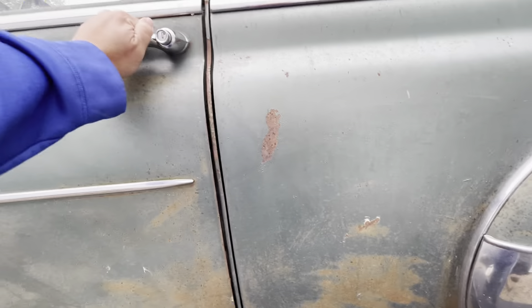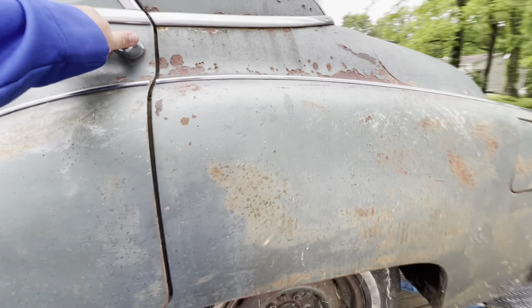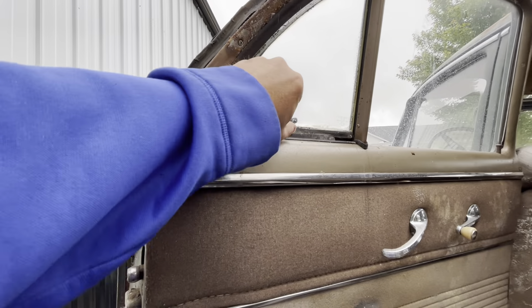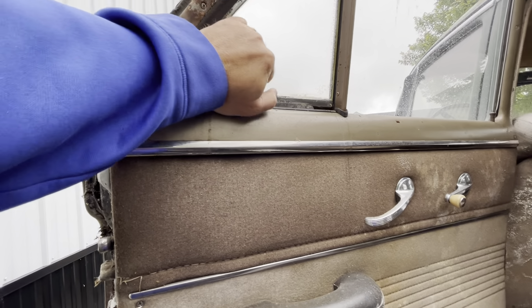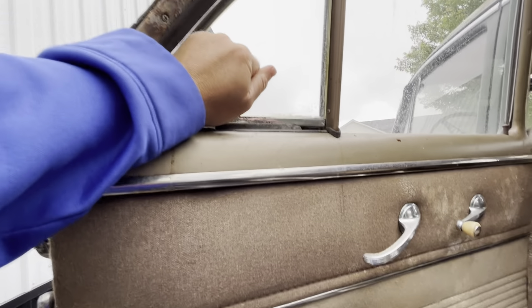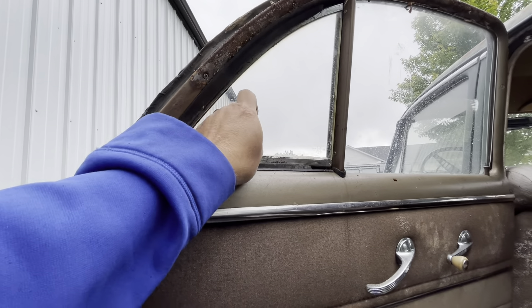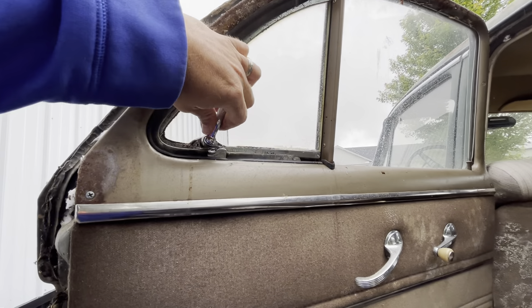The driver's door doesn't shut as good — might be something to do with the alignment. Oh, that's a trick. It's got the little opera windows. Oh, look at that — that's silk smooth. The ones on my '83 GMC don't open this good. Those felt brand new.